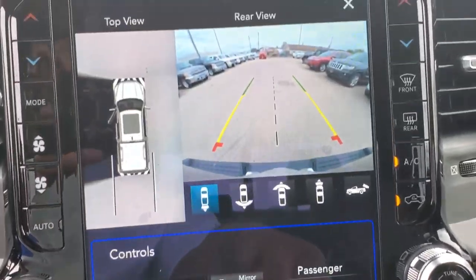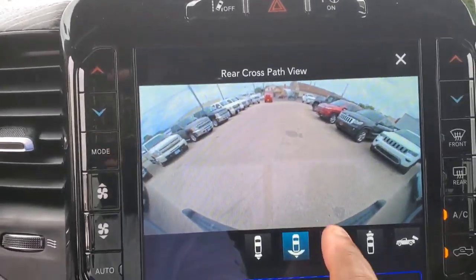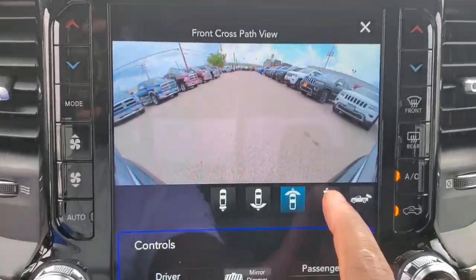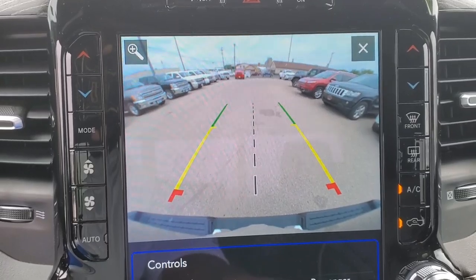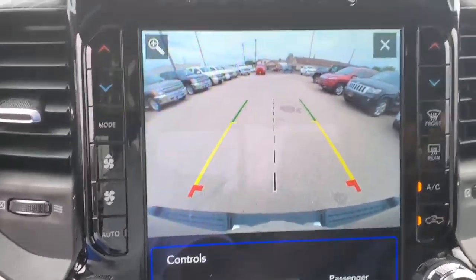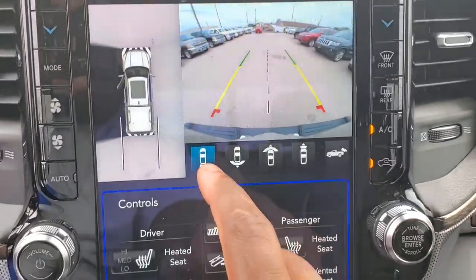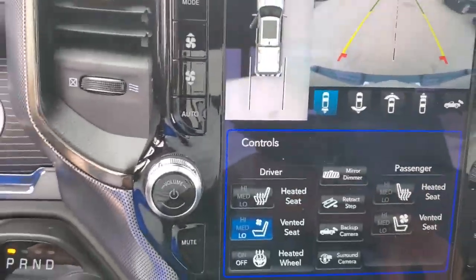Look at that surround camera view. Let me just see the back. This thing even got a camera in the front — I didn't even know that. See the whole thing. And they even got a camera up on the tailgate so you can see. So you got the tailgate camera, and then you got your lower camera, which is crazy. I didn't even know there's two cameras back there.